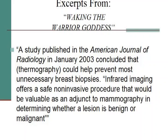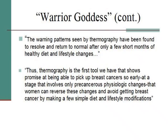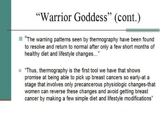Christine Horner, who wrote 'Waking the Warrior Goddess' after her mother died from breast cancer, quoted a study from the American Journal of Radiology in 2003 saying infrared imaging offers a safe, non-invasive procedure valuable as an adjunct to mammography in determining whether a lesion is benign or malignant. She further said the warning patterns seen by thermography have been found to resolve and return to normal after only a few short months of healthy diet and lifestyle changes. This is the first tool we have that shows promise of picking up breast cancers so early — at a stage involving only pre-cancerous changes — that women can reverse these changes and avoid breast cancer by making simple diet and lifestyle modifications.